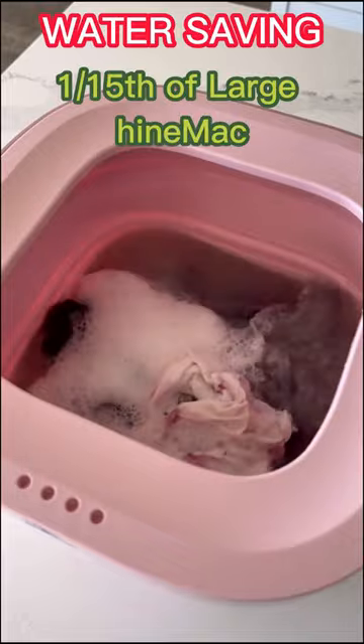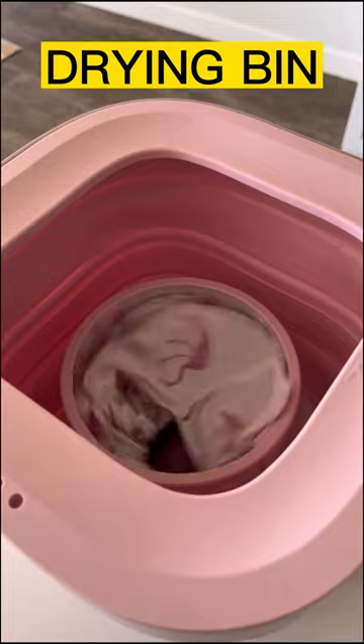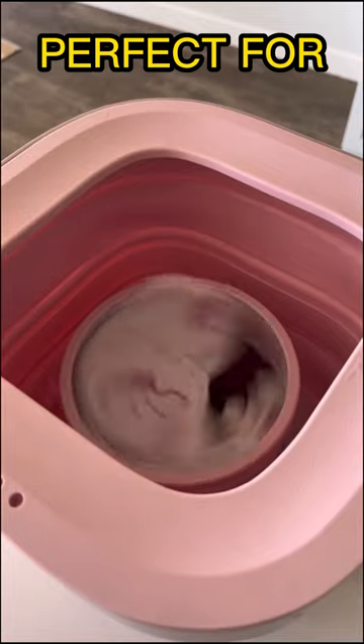I am really surprised how well this works, as the water looks like this after every use. It has a spin cycle with a drying bin so that your clothes don't come out soaking wet.